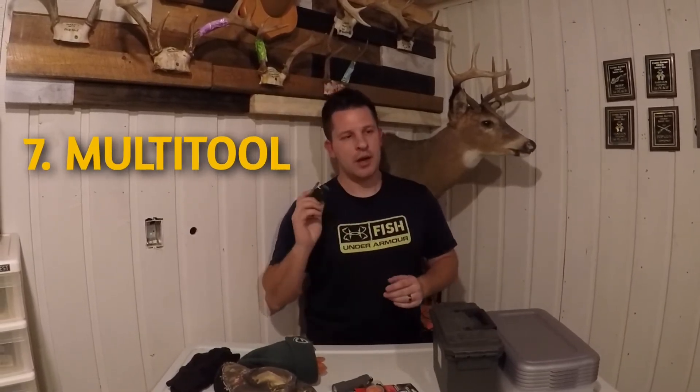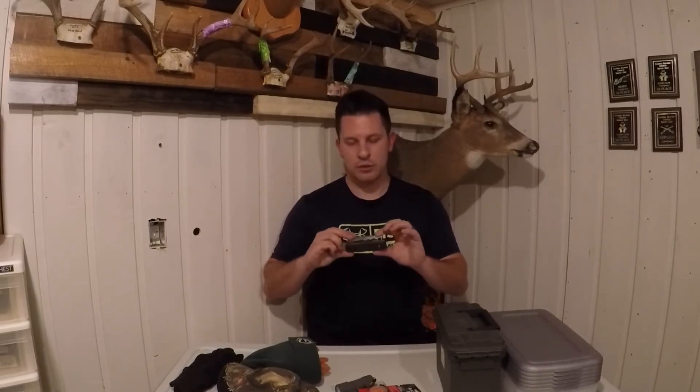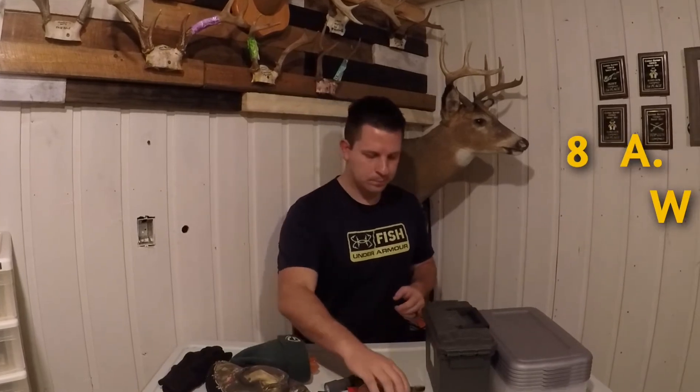Another idea is a multi-tool. In all of my different backpacks — bow hunting, ice fishing, hunting — I have a multi-tool in each one. It's always handy for unhooking a hook from a fish, taking something out of your hand, or just for emergencies in the field. This one my dad bought me — it was my first knife, on my eighth birthday. Since then I've acquired a lot more, but a multi-tool is always a real handy tool to have in your pack or on your person when you're out in the woods.